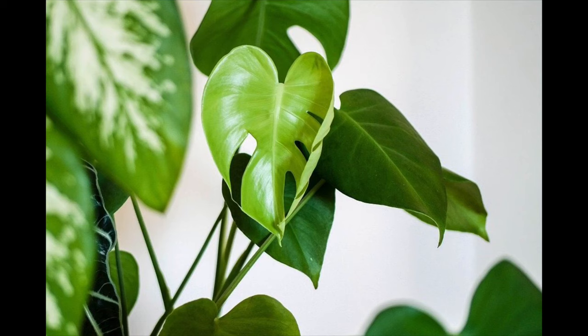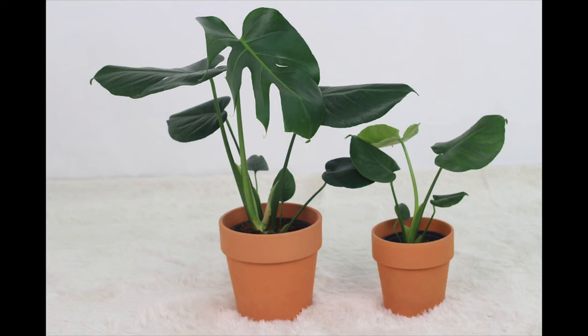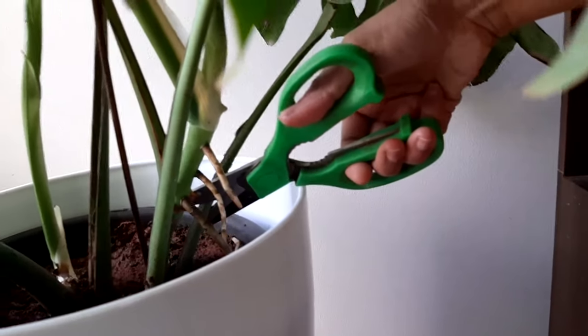Monstera develop this patterned leaf with age and size. Like other aroids, leaf shape changes with age — when they are young, Monstera leaves are similar to other aroids: heart-shaped, small green leaves with long leaf petioles. Do you want to get bigger leaves in your Monstera? There is one trick: if you observe any older leaves coming from the base of the plant, remove them. This will encourage the Monstera plant to develop new, big leaves.